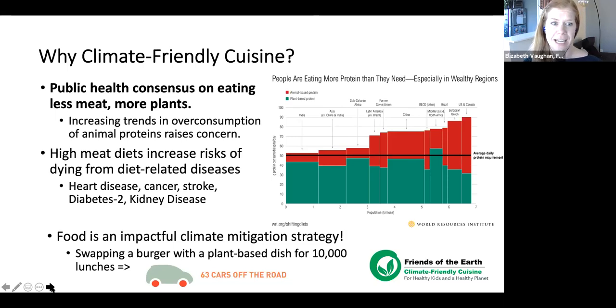Today we look at the health reasons behind these food choices. A World Resources Institute chart highlights global protein consumption. The black line shows the average daily protein requirement; green columns show plant-based proteins, red columns show animal-based proteins. On the horizontal axis, far left is India and far right is the United States and Canada — showing we consume the most animal-based proteins and some of the least plant-based proteins globally.